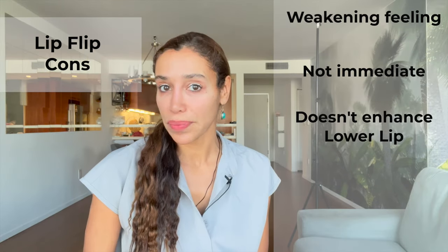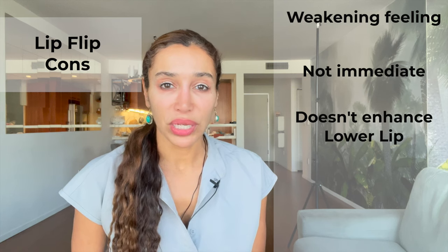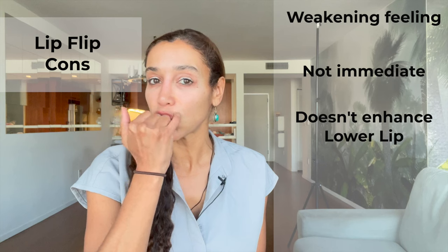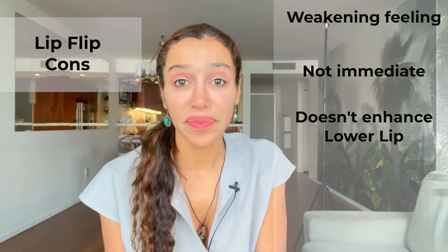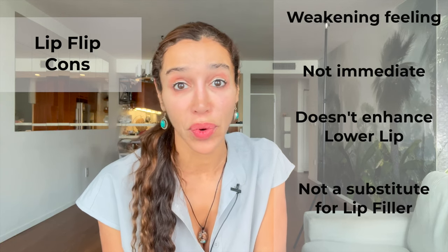A lip flip doesn't enhance the lower lip, just the upper lip. But a lot of the beauty of lips happens in the upper lip, especially in the cupid's bow area, which is what lip flips work on. That said, a lip flip is not a substitute for lip filler — it cannot enlarge and enhance your lips the way that lip filler can. So let's discuss lip filler.